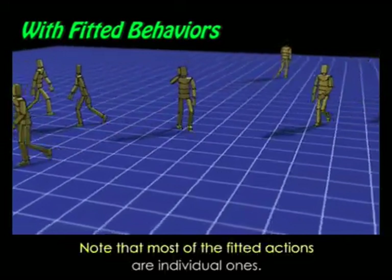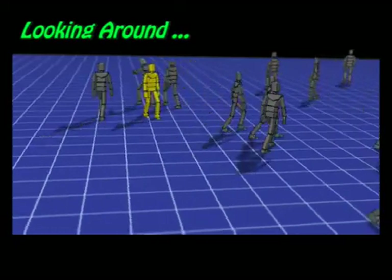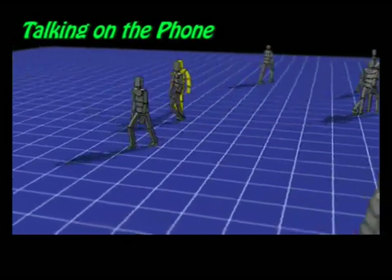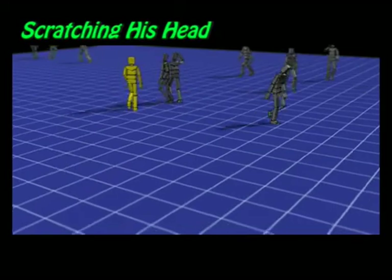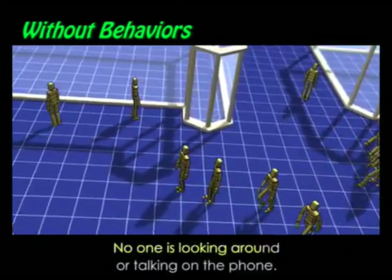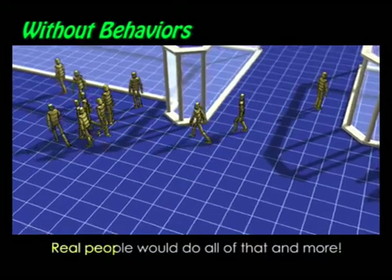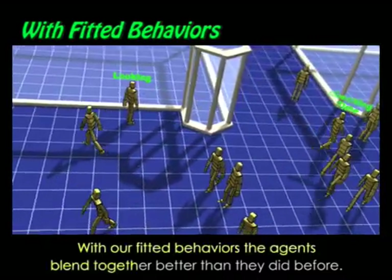Note that most of the fitted actions are individual ones. To emphasize this point, we highlighted a few of them. This crowd looks more like a pedestrian crowd, but there's something missing — no one is looking around or talking on the phone. Even though people are walking together, no one is talking to each other. Real people would do all of that and more. With our fitted behaviors, the agents blend together better than they did before.